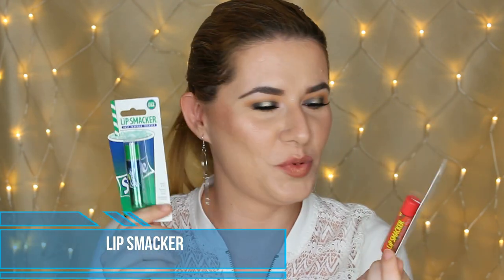Winter is here, our lips are very dry and sensitive, so I ordered these two lip balms. This one is in Sprite and this one is Strawberry Lollipop.